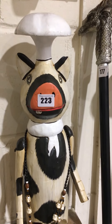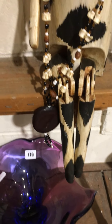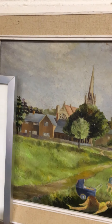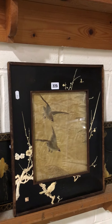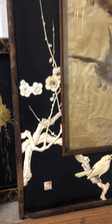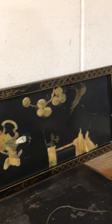Lot 223 is the jointed wooden pig. Lot 224 is a nice oil and a couple of others, all one lot. Lot 225 is a lovely oriental silk work panel in a signed lacquer work frame — good age to that — and a more modern lacquer work panel.